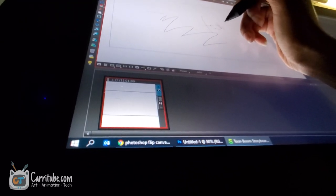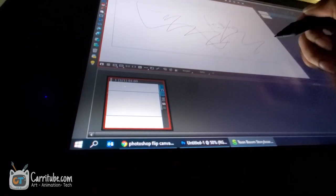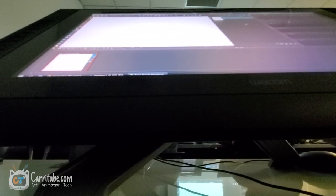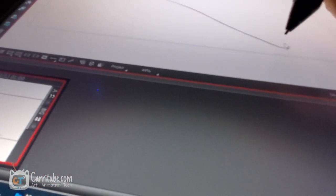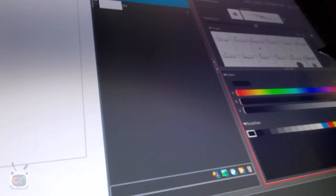I was testing out the pressure sensitivity — it's really nice. I was testing out the brushes too, because I'm not familiar with this program and I really hate trying new programs. The learning curve is so painful for me. But it was really nice that this program has layers, onion skin, and a layout that kind of reminds me of Krita.